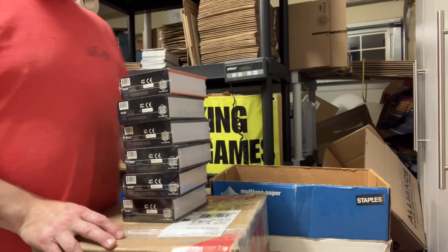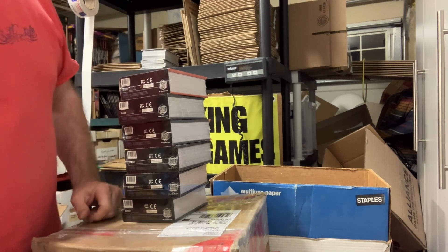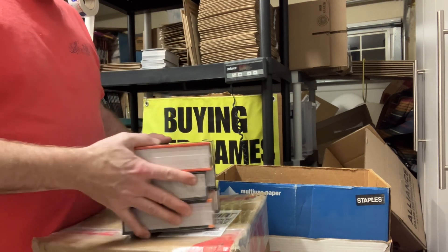Well, hey friends, welcome to a new collection that's just arrived. But before we get into that, I wanted to show you something that came in just the other day.